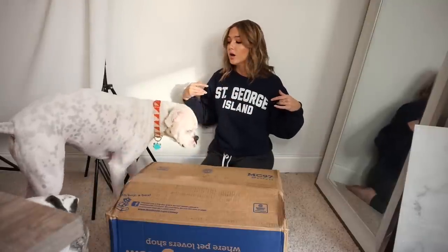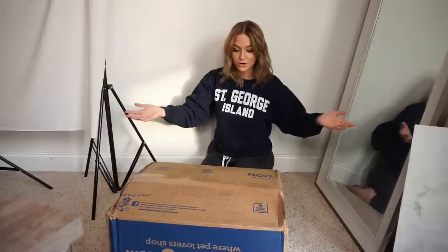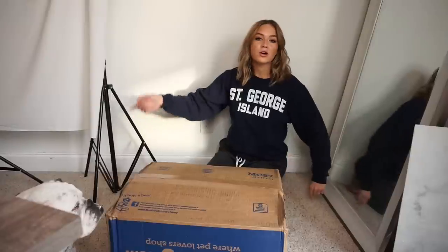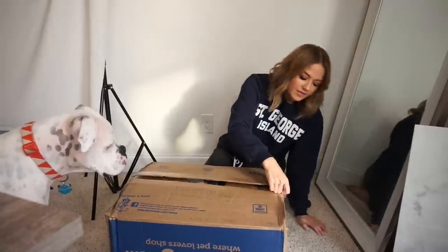If you aren't familiar with Chewy, it's basically a pet website where you can order all your pet supplies and they ship straight to your home. You can set up auto-ship — for example, have dog food shipped every three weeks, every two weeks, or even every week. You can schedule it to arrive on whatever date you want, and that goes for basically any product on their website. I love using Chewy because I don't have to lug everything from the store into my car and then back into the house — it's delivered right to me.